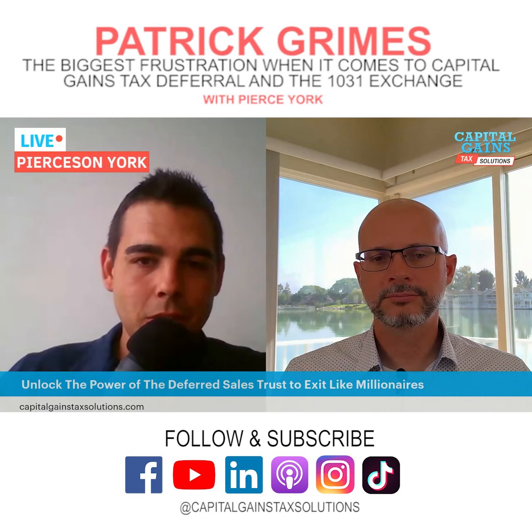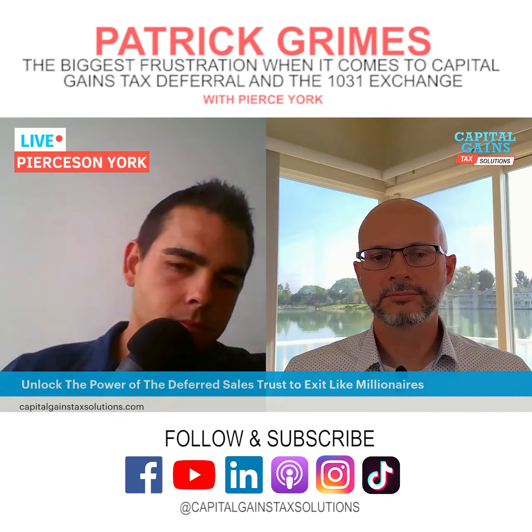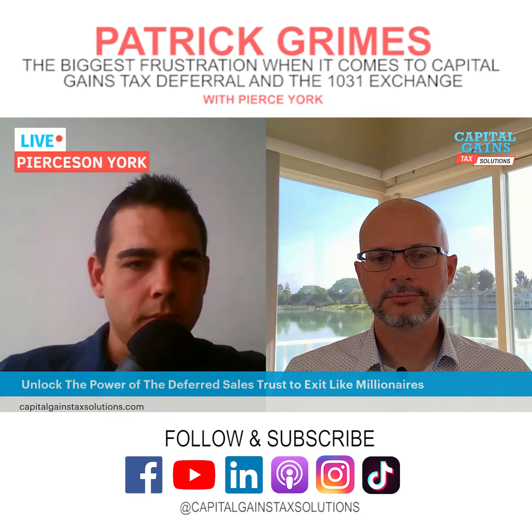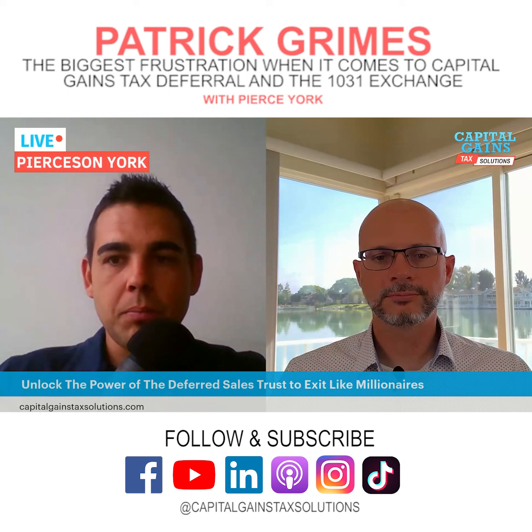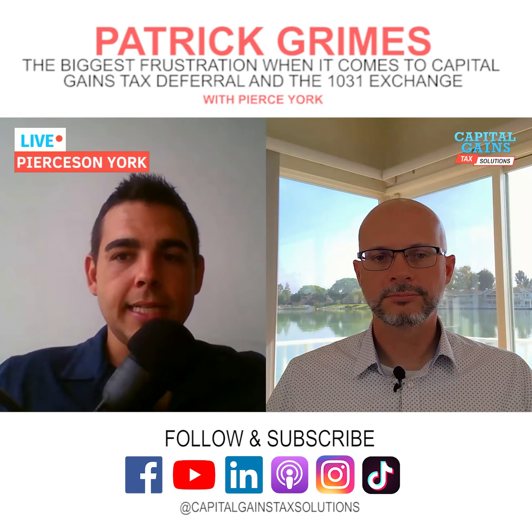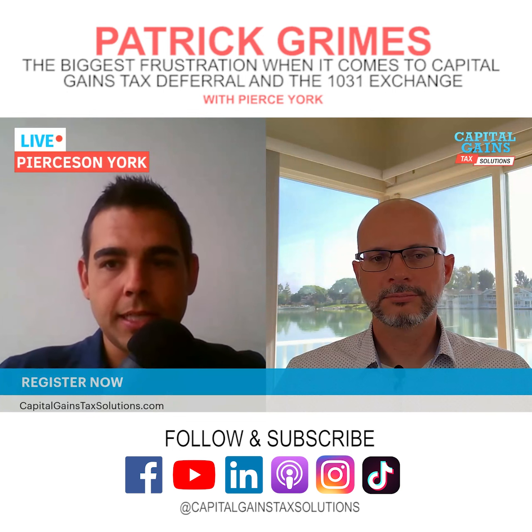If you want to learn more about the deferred sales trust, go to capitalgainstaxsolutions.com. There's a ton of content and videos. Make sure you rate, review, and subscribe. We also have a mastermind group every Friday at 10 AM Pacific, 1 PM Eastern. Be sure to check that out at capitalgainstaxsolutions.com.